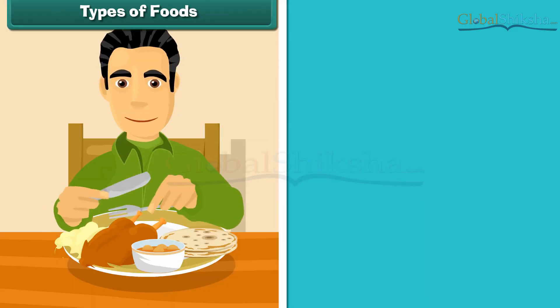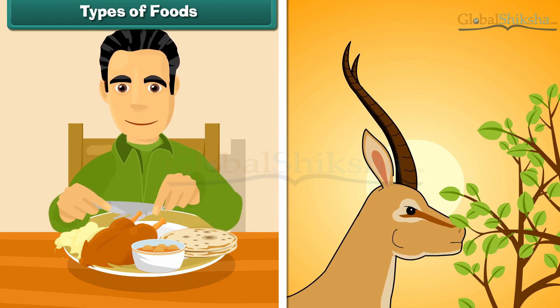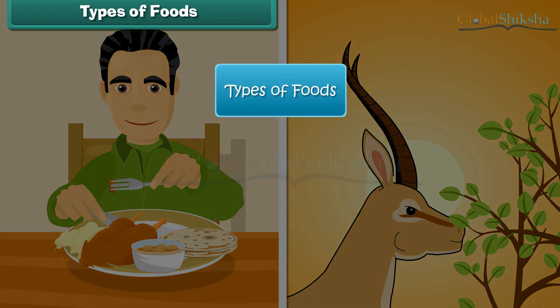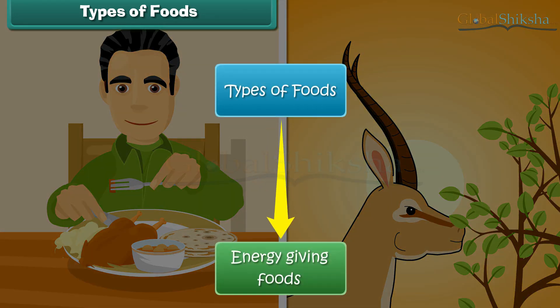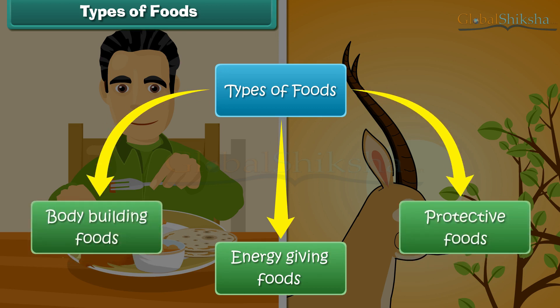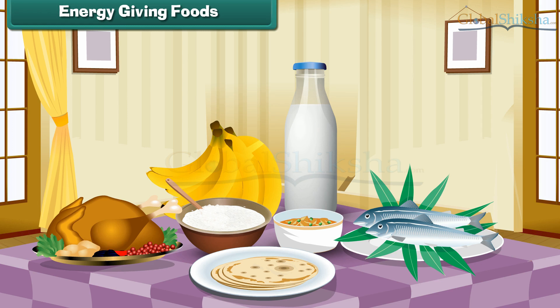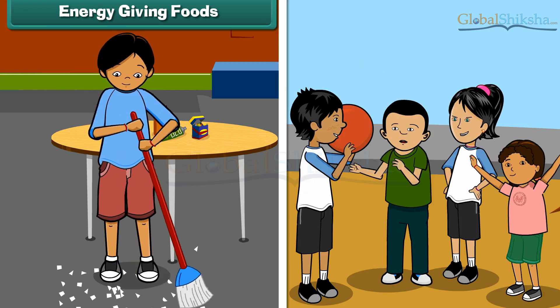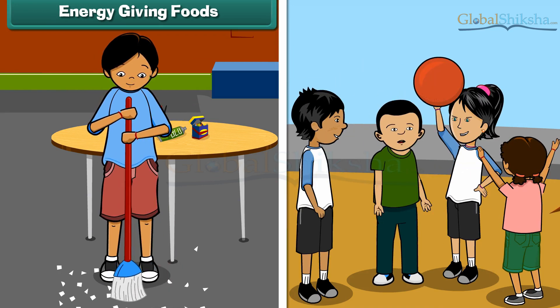All living things need food to live and grow. They require three types of foods: energy giving foods, body building foods, and protective foods. Foods that give us energy to work, dance, and play are called energy giving foods.